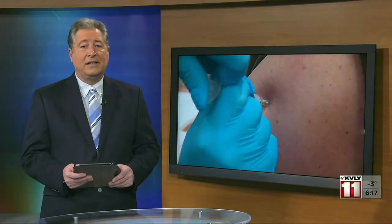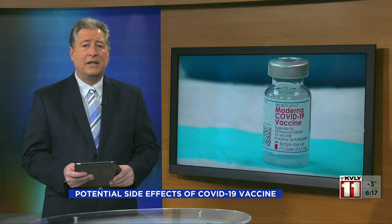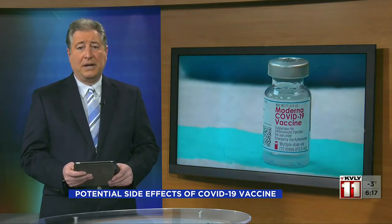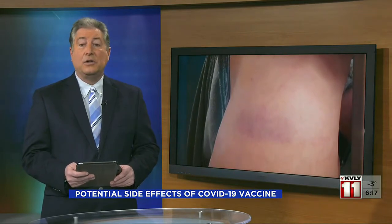As the COVID-19 vaccine continues to roll out, we're learning more about the potential side effects after either dose. Some patients are experiencing flu symptoms to rashes, while some have no symptoms at all.